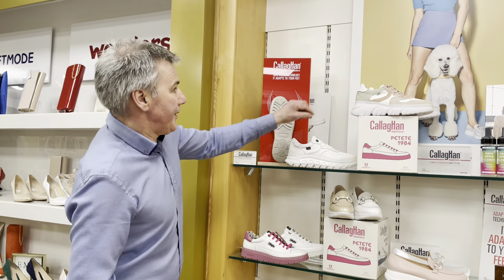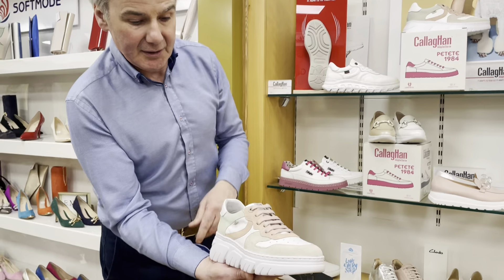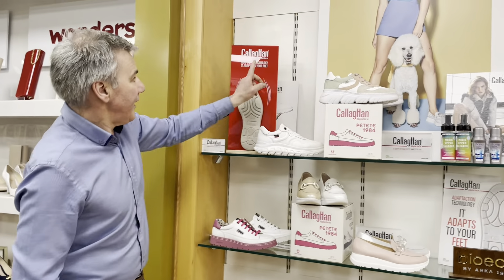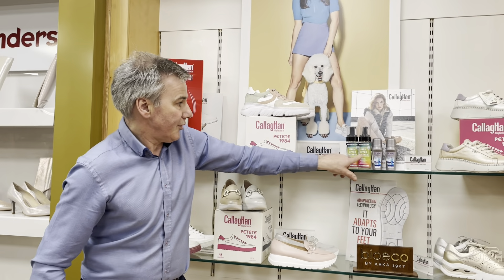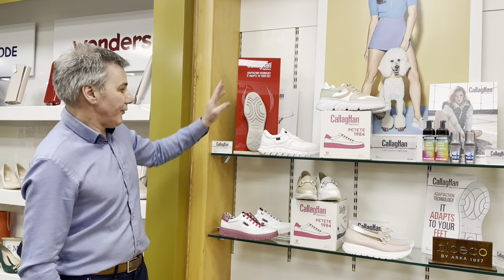We also have this model, which is a similar shoe but with a pop of colour. You have all the colours there, so it'll practically match anything. Callaghan is the brand — fabulous brand. We have all the care products as well, the whitener and the white to clean the sole, all in stock. Callaghan, very, very popular.